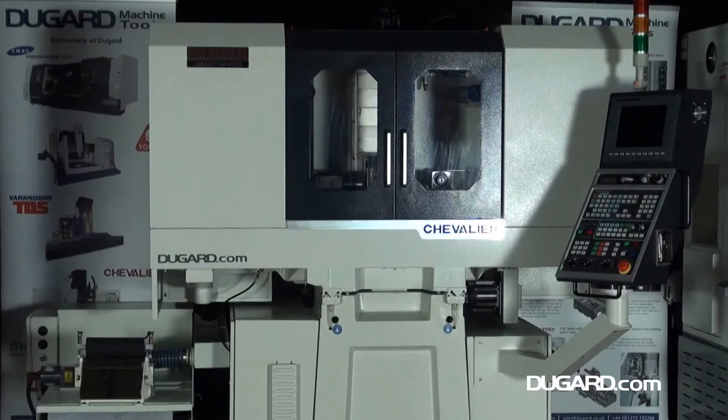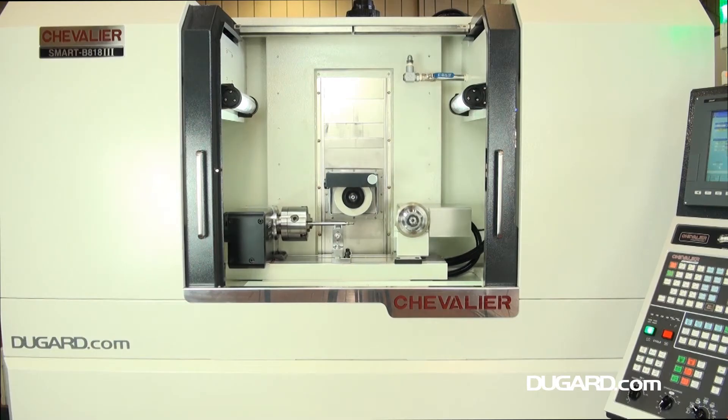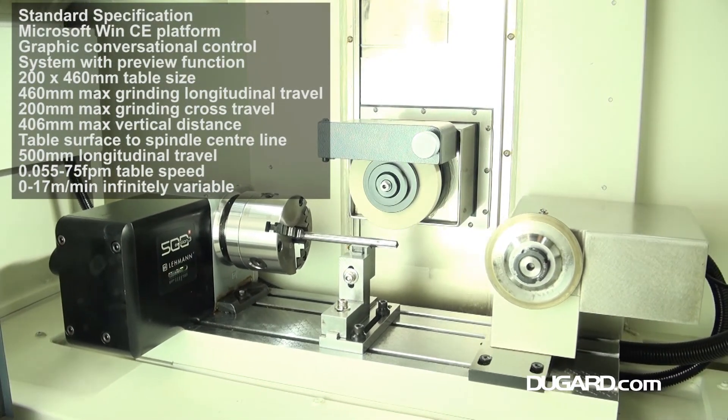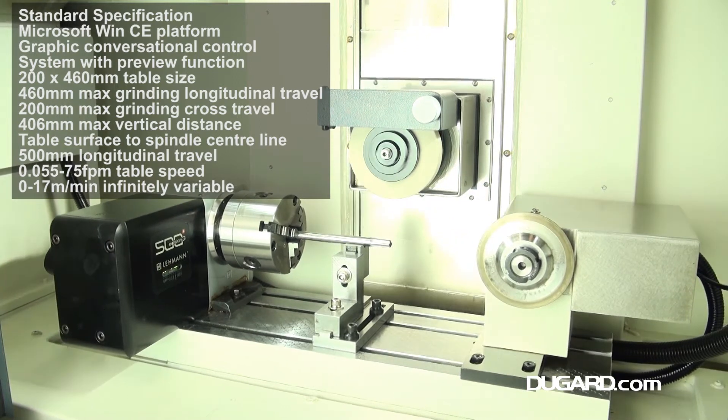Chevalier are one of the world's largest manufacturers of auto-cycle and CNC surface grinders, selling almost 2,000 CNC grinders worldwide in recent years. The range starts at the compact Smart B818CNC and goes right up to 6m bridge-type machines.